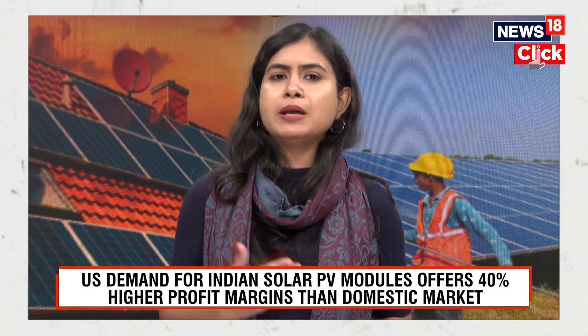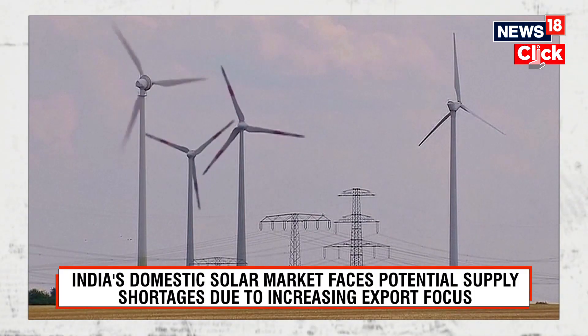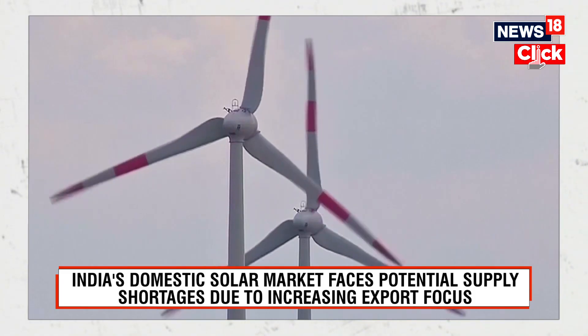What led to this export surge? The government has been focused on increasing local manufacturing of solar panels in the country, so the volume of exports has risen, but there's still a long way to go. According to the report, a major reason behind the surge was also the delayed implementation of ALMM.